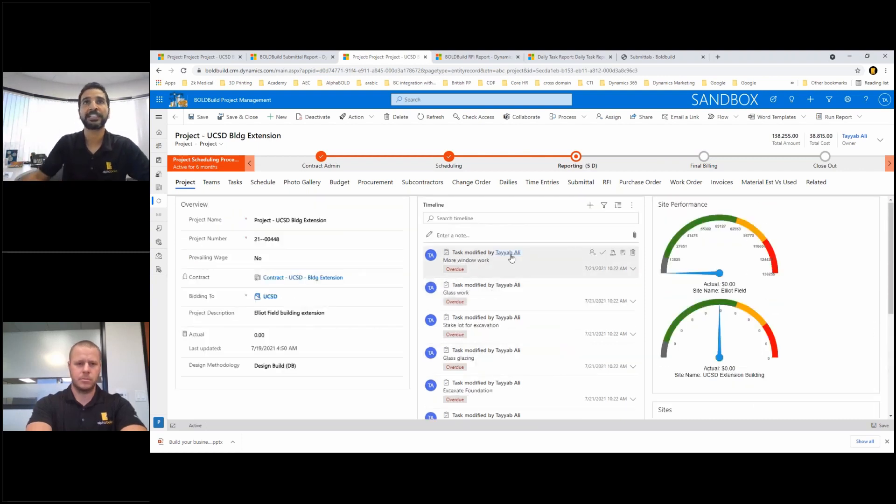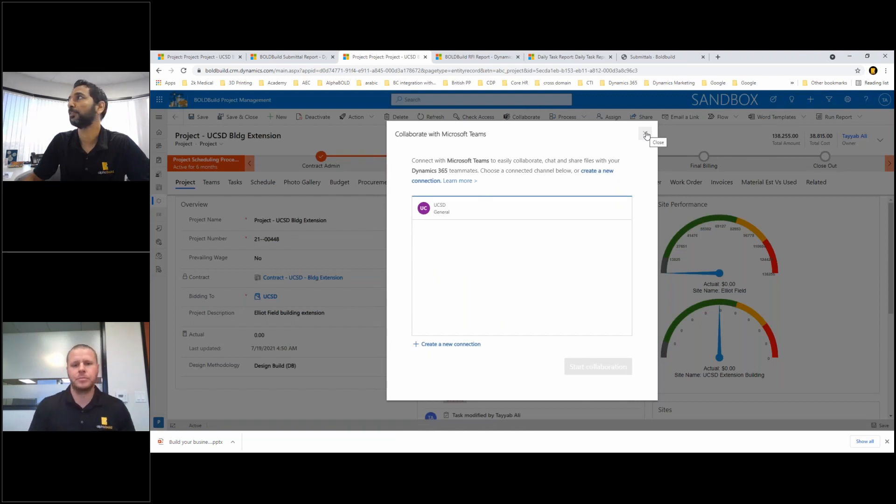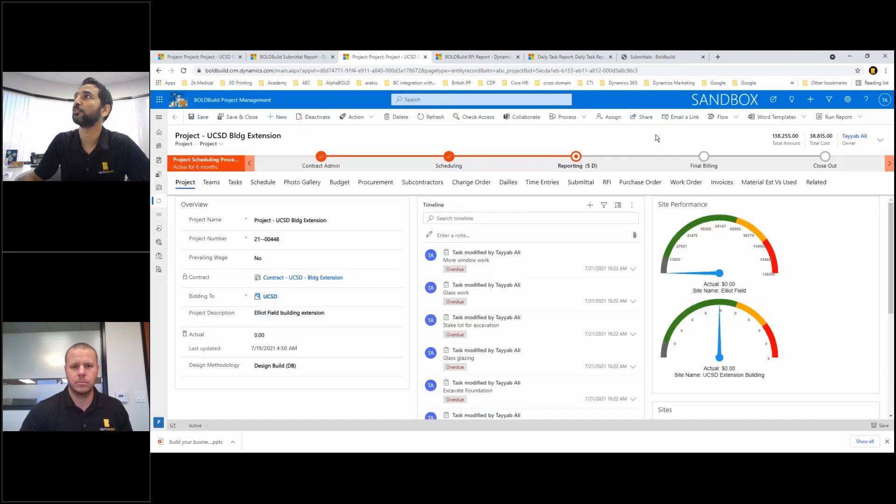I can also automatically create some of these. For example, when you send a submittal, I can track that in the timeline as well. So as you come to the timeline from the collaboration standpoint, you know exactly where this project is sitting. The other piece we've done is integrate this with Microsoft Teams — when I click this button, it opens up Teams within the whole project window.